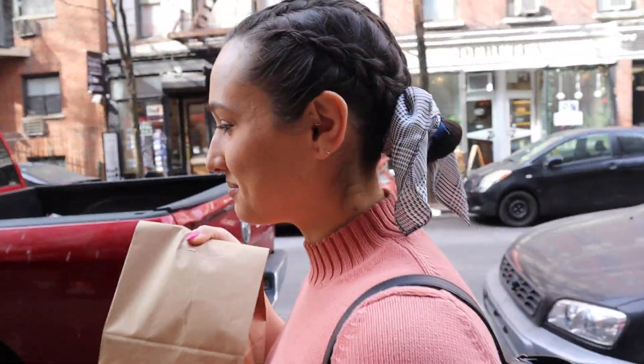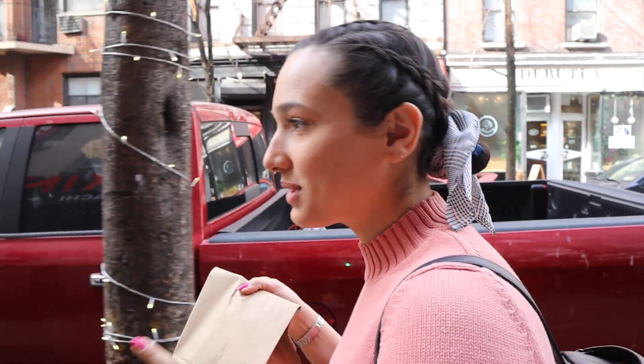We have our burger from Quantum Leap — the first Impossible Burger. We ate the fries in there because nobody likes soggy fries that have been sitting in their own steam. Now we're on our way to Bear Burger to get the second version. Here we are at Bear Burger — we walked over, it wasn't too bad. Thank god it's not cold today. We're going to get our Impossible Burger number two.